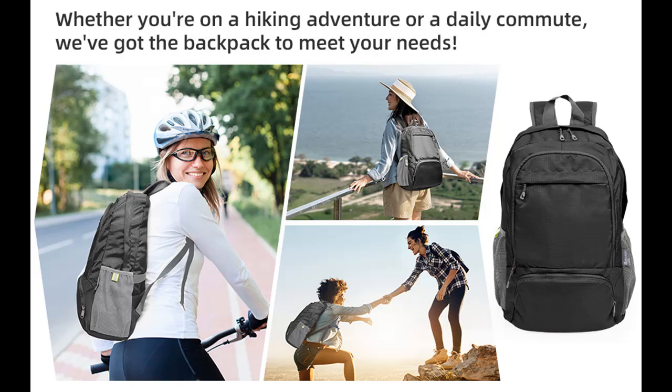Highlight Features or Overview Summary for the Mulee Soft 30L Travel Packable Backpack, Foldable Hiking Backpack for Men and Women, Water Resistant Lightweight Backpack.